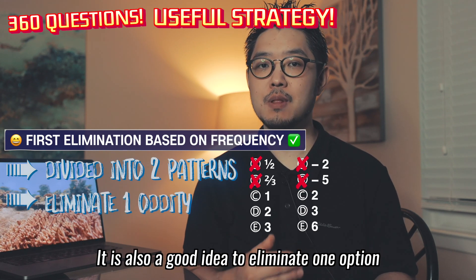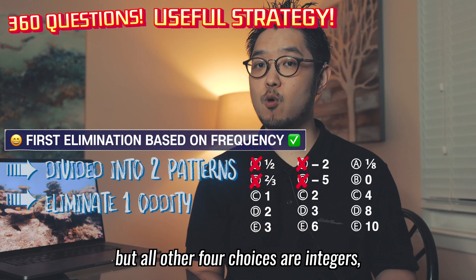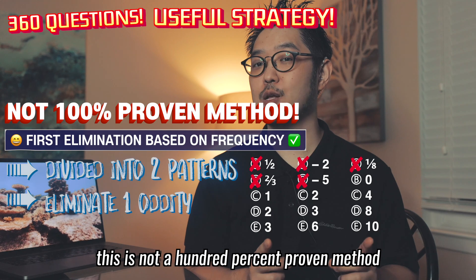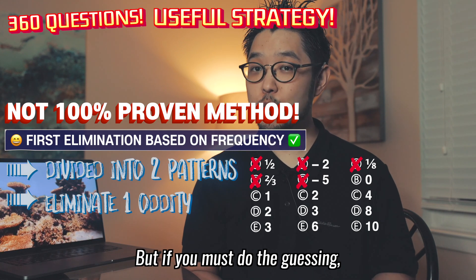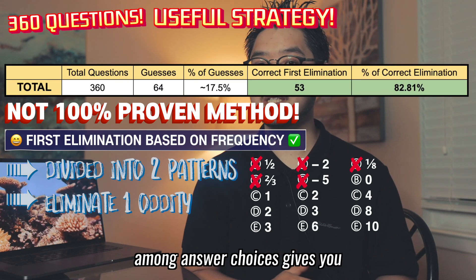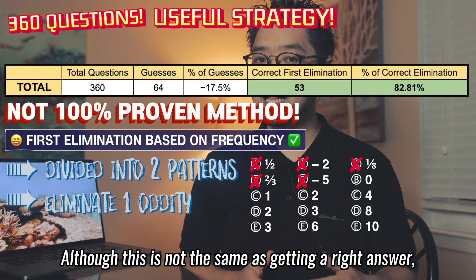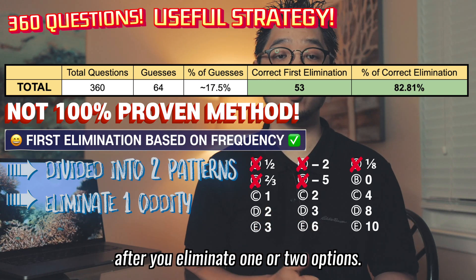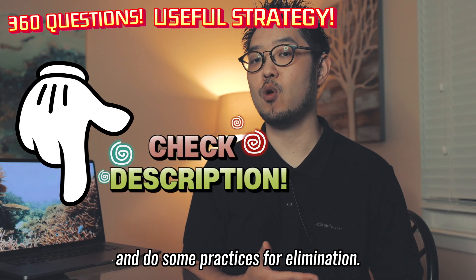It is also a good idea to eliminate one option that stands out among answer choices. For example, if there is only one option with a fraction but all other four are integers, then it is highly likely that the fraction option is wrong. However, this is not a 100% proven method, because there are indeed rare cases where the one outlier answer choice is correct. But if you must do the guessing, this elimination method is good because the first elimination of minor patterns among answer choices gives you an 82.8% chance of correctly eliminating incorrect options. Although this is not the same as getting a right answer, you nonetheless have a higher chance after eliminating one or two options. Check the link below in the description for some practice.